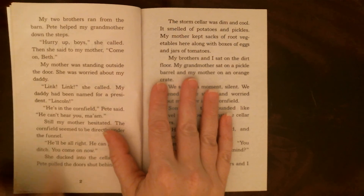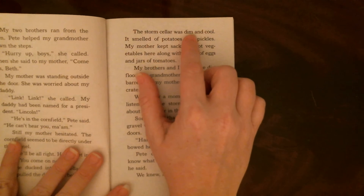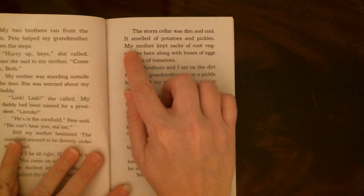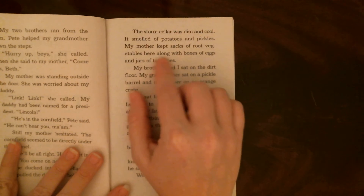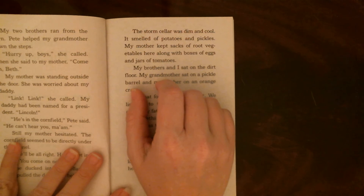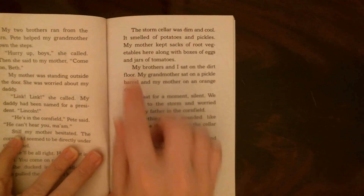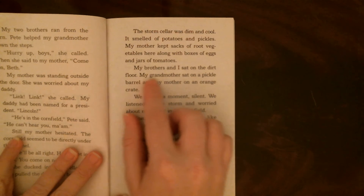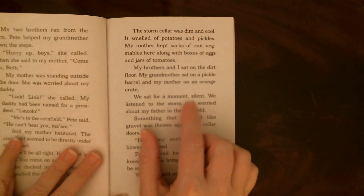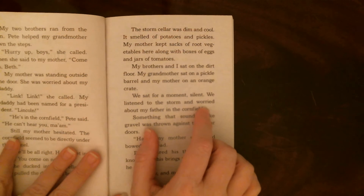Pete and everyone got into the storm cellar, but the dad is not with them — he's still out in the cornfield. The storm cellar was dim and cool. It smelled of potatoes and pickles. My mother kept sacks of root vegetables here, along with boxes of eggs and jars of tomatoes. Root vegetables are vegetables that grow in the ground, like potatoes and carrots. My brothers and I sat on the dirt floor, my grandmother on a pickle barrel, and my mother on an orange crate. We sat silent, listening to the storm and worrying about my father.